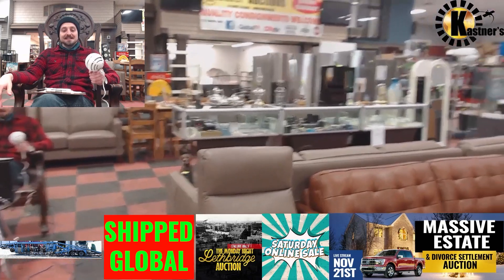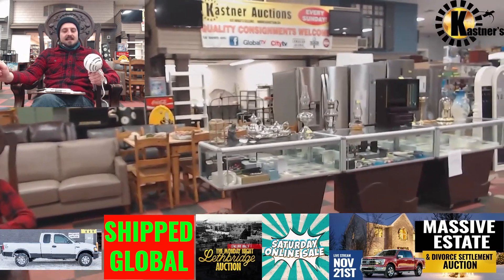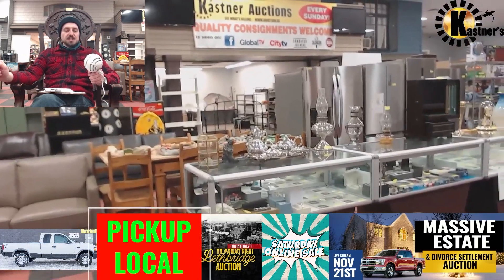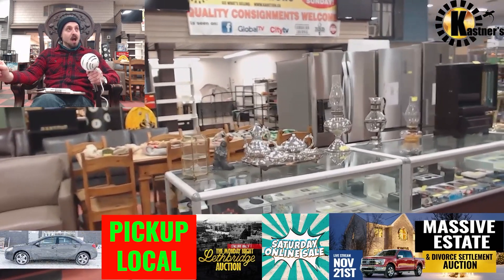So we have a 2013 Nissan Versa, a 2018 Hyundai Elantra, a 1997 Ford F-250, a 2006 Pontiac G6, and a 2007 Chevrolet Silverado — Silverado — Silverado...